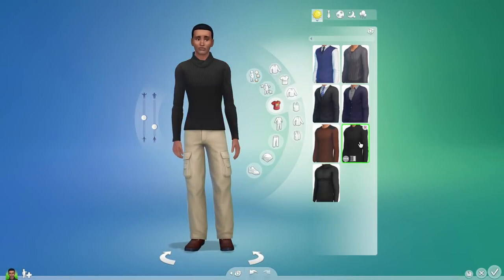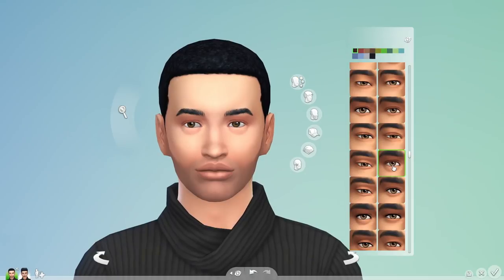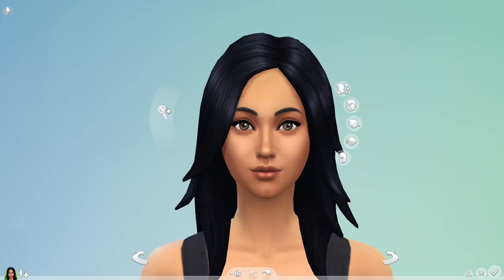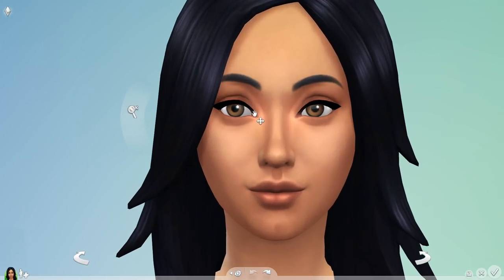Bella's looking good, and I can create her husband Mortimer in just a few clicks. But I want to go deeper. In detail mode, regions are highlighted, letting me know exactly what I can tweak.